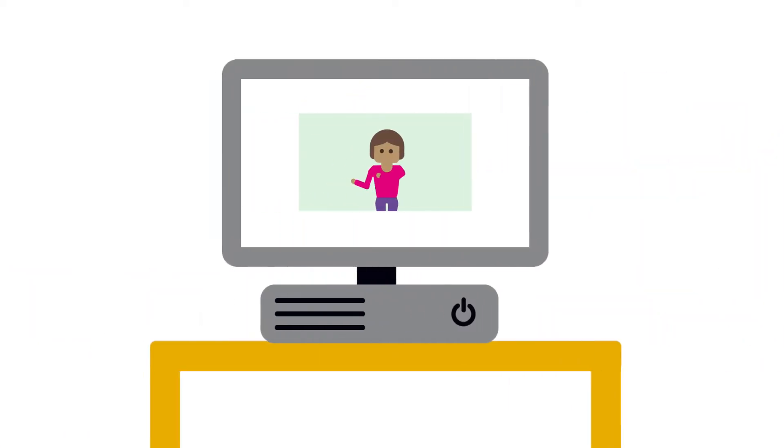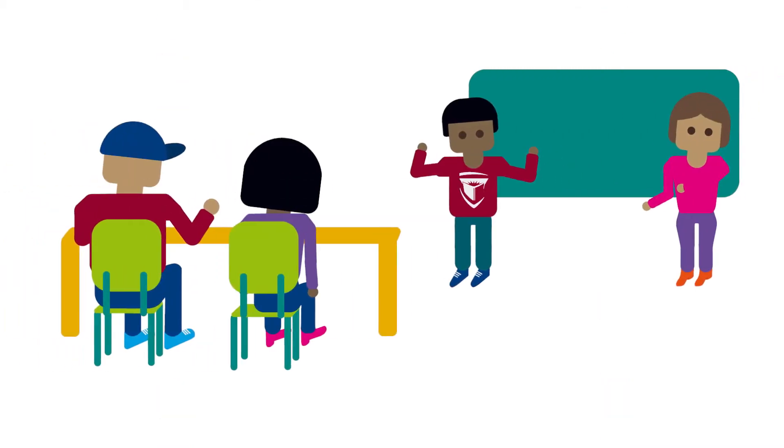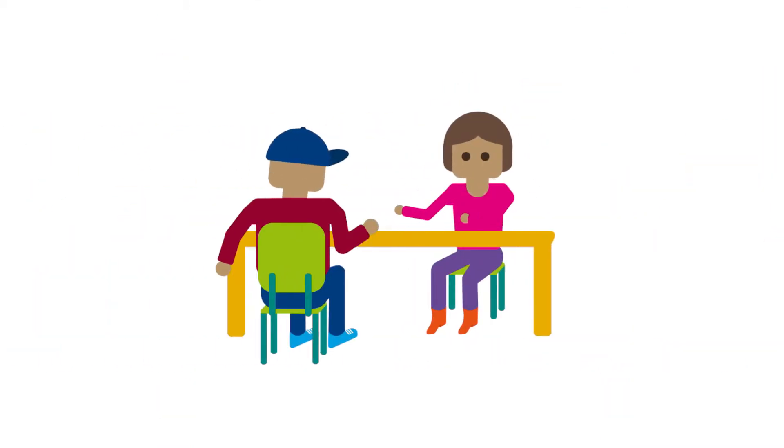General Registration Block: Some programs place a general registration block on all new students. This means you will not be able to register for any courses until you've met the program's advising requirements. Sometimes this means watching a video, attending a group advising session, or a one-on-one appointment with an advisor.